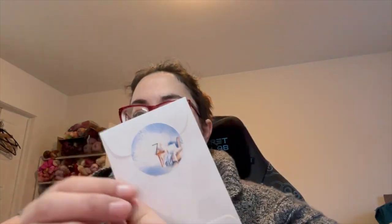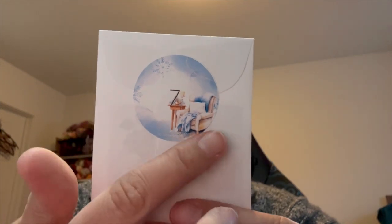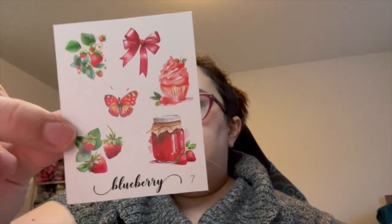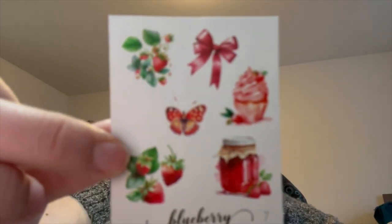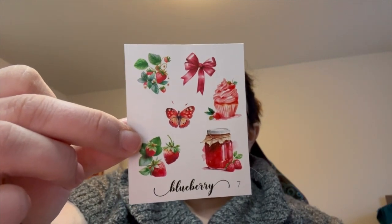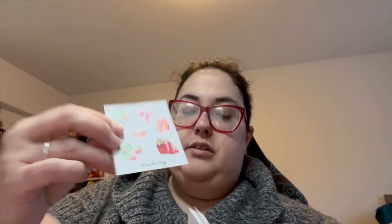The next one is from Blueberry Papetry. So it's a cozy chair with some decoration behind it. That's cute. It's a strawberry theme with a butterfly and the jelly — jam — cupcake. It's pretty. It's going to be perfect for spring and summer.